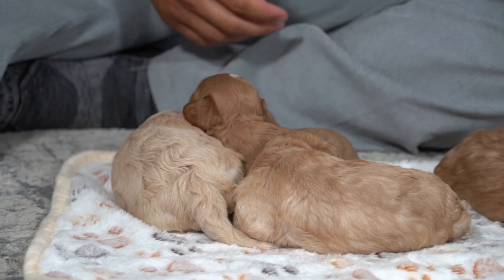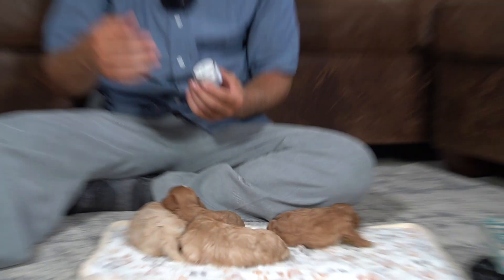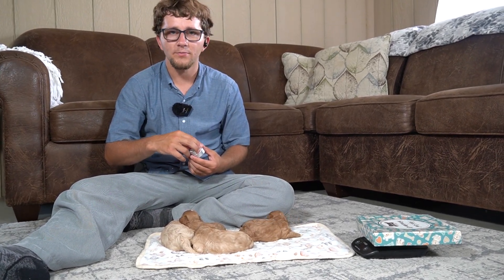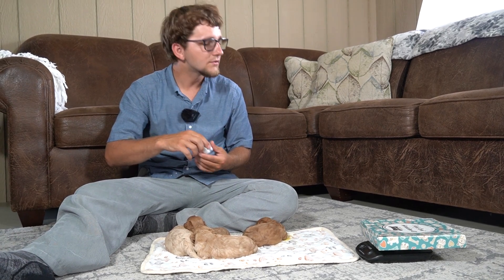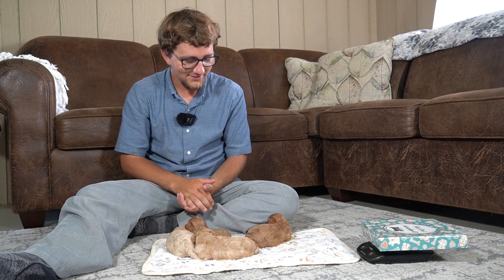So if you have any questions about these puppies, feel free to always reach out to me — call, text, email. I'll be happy to share videos, share pictures, do FaceTime calls. I'm always happy to talk, so feel free to reach out on any of these puppies.